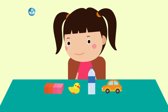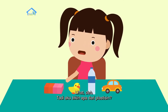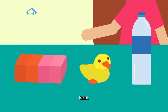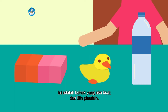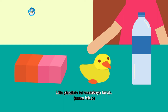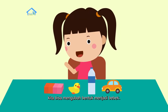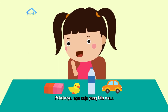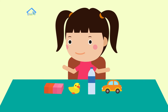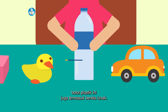Eh, teman-teman, lihat deh, tadi aku bikin apa dari plastisin? Betul. Ini adalah bebek yang aku buat dari lilin plastisin. Lilin plastisin ini bentuknya lunak, jadi kita bisa mengubah bentuk menjadi bebek, bunga, pokoknya apa saja yang kita mau. Nah, botol plastik ini juga termasuk benda lunak.